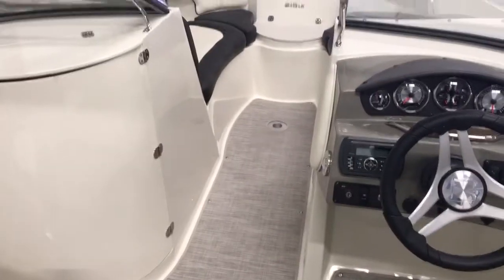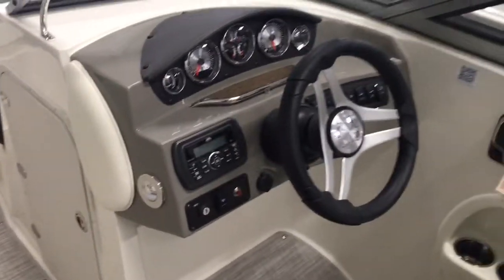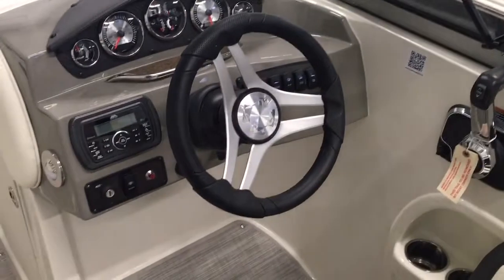Each chair has a bolster on it with storage underneath all the seats. There's also a teak table with two locations — one up in the bow and one here in the cockpit. The full instrument panel includes a depth finder, trim gauge, and tilt wheel.